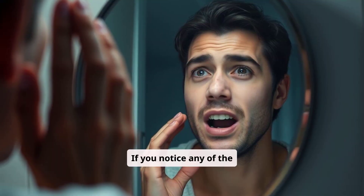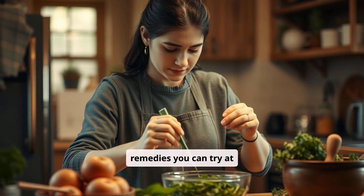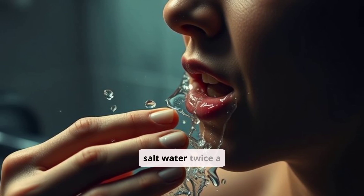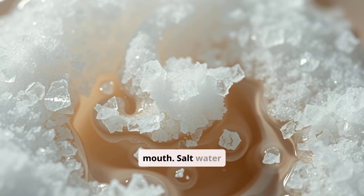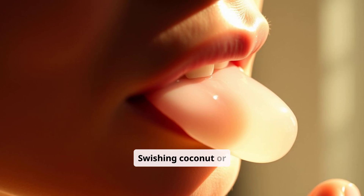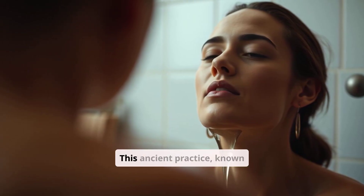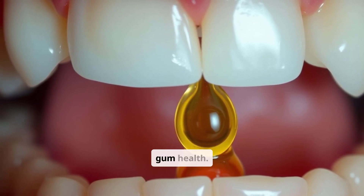If you notice any signs of bone loss, don't panic. There are several natural remedies you can try at home to support gum health and potentially slow down the progression of bone loss. Rinsing your mouth with warm salt water twice a day can help reduce inflammation and kill bacteria — salt water acts as a natural disinfectant and promotes healing. Swishing coconut or sesame oil in your mouth for 10 to 15 minutes each day, an ancient practice known as oil pulling, is believed to detoxify the oral cavity and promote gum health.